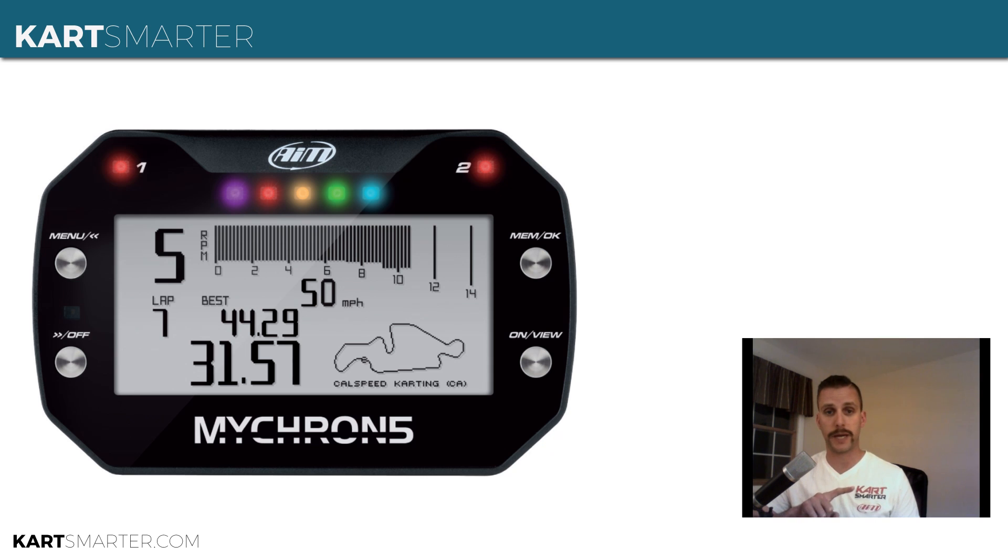In order to do that with the Micron 4, you needed a Micron 4 logger at $350, $300 for the GPS unit, and then $100 for the data key — so $750 to get that capability. That same capability is baked right into the Micron 5, which retails for $500, so you're saving $250 right off the bat.